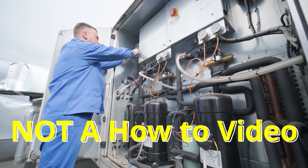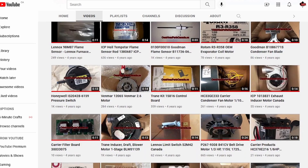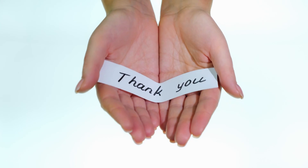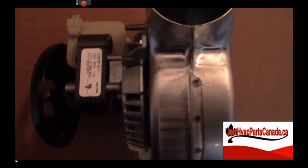Please note that this video is just a product description video. If you'd like to view other product videos or some of our how-to videos, please explore our YouTube channel. If you could subscribe to our YouTube channel and like this video, that would be most appreciated. Thank you again for watching the product video on the Lennox draft inducer motor, part number 10K51.